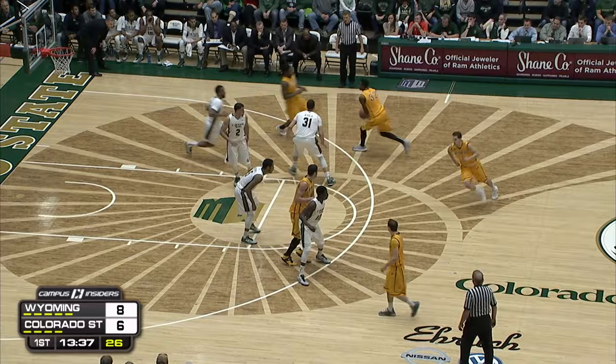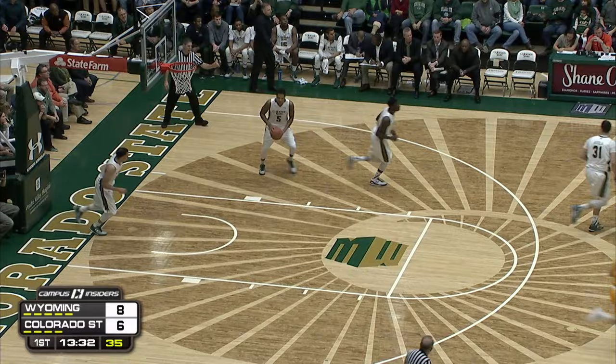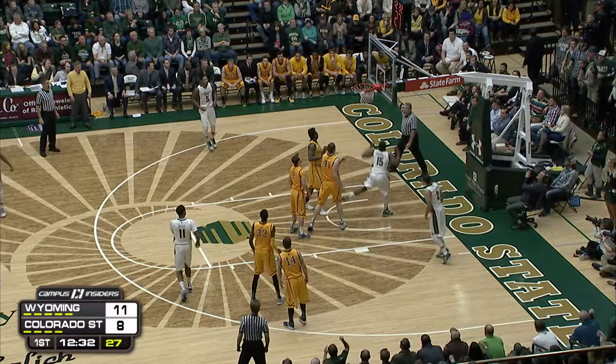There are guards on both sides of the ball that can hurt them. I want to see who has a better chance of doing that in the half court. Knocking down the three, long range, is Hankerson. Wyoming doing a good job getting back. Nice pass.